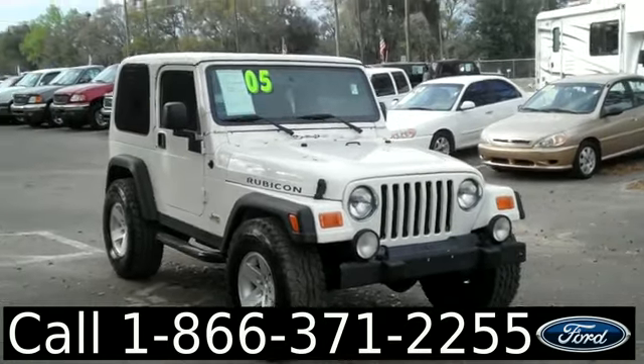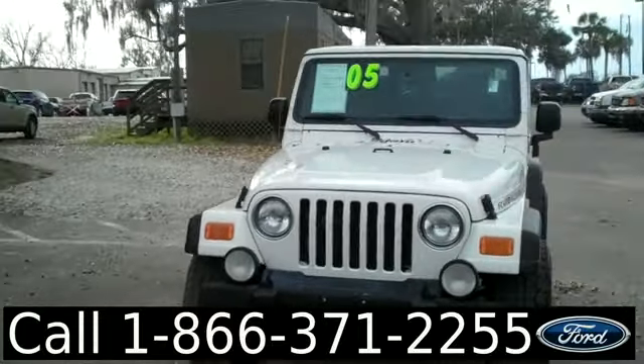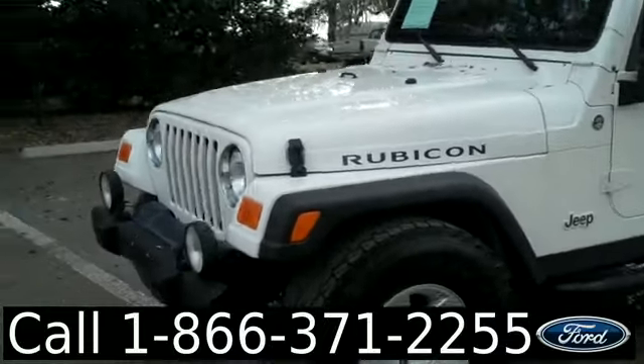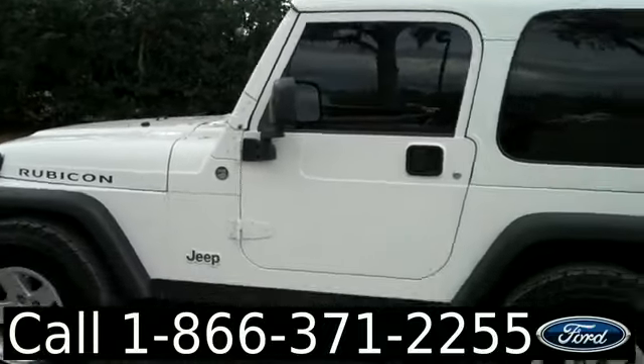Hello again. It's Jen here with a 2005 Jeep Wrangler Rubicon. I'd also like to let you know we have a huge inventory out here, and you can check it out online 24/7 by visiting SantaFeFord.com. Plus, you can get the free Carfax and see some pictures of this vehicle.